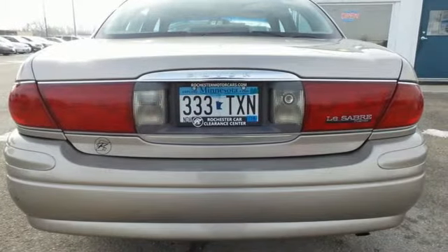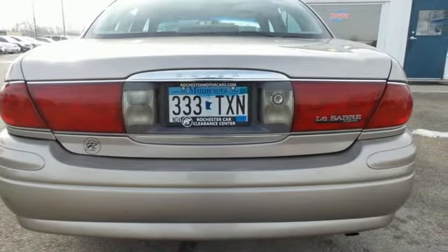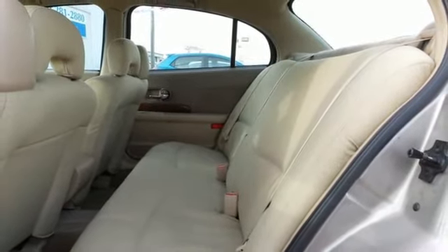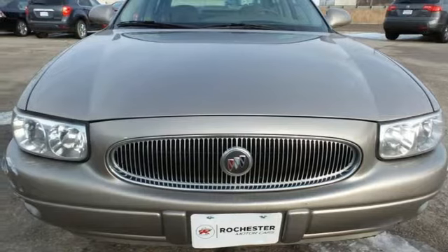Buick has always been synonymous with excellence, and this LeSabre carries on that tradition with its unsurpassed comfort, style, safety, and refinement. Take it for a test drive today.